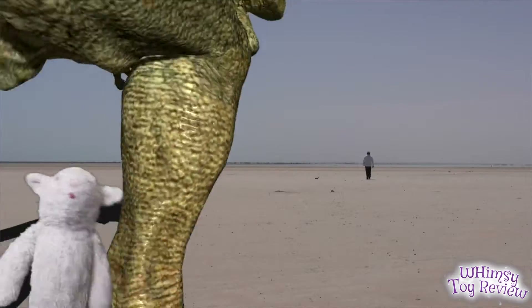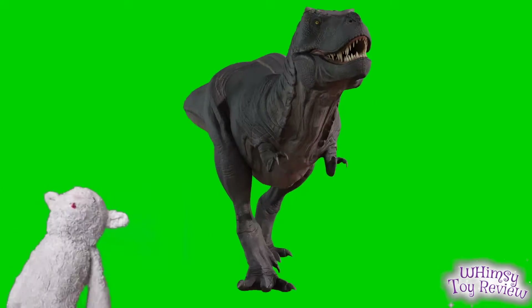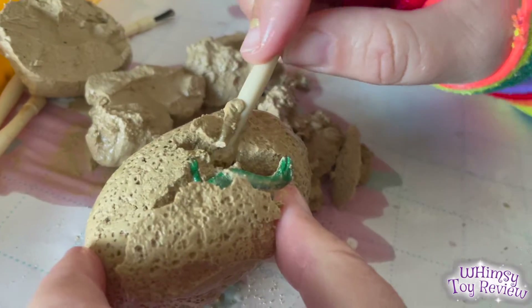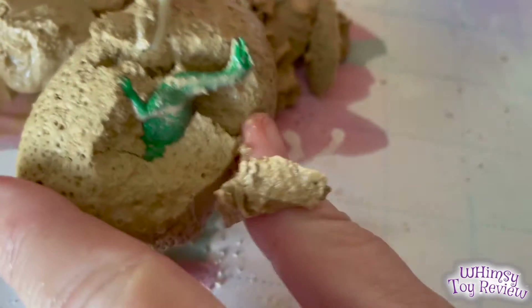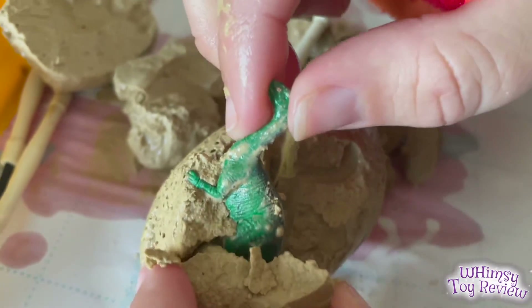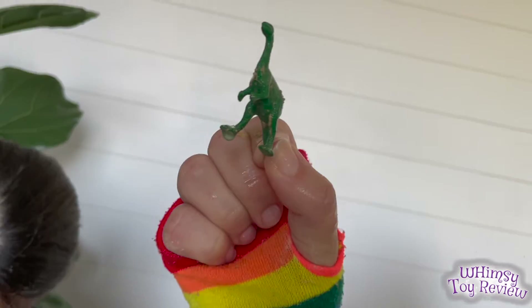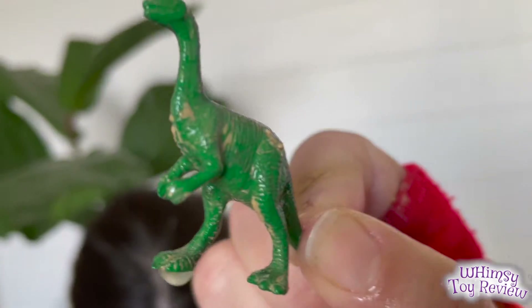Once it smelled something to eat, live or dead, it would have no problem scaring away any other scavengers who would try to share. I'm revealing something! Oh — I got a head! Look at that. That was so huge in this one. This little guy wanted to come out. Why is that the Ornithomimus, I see?